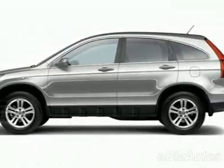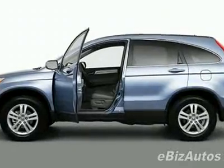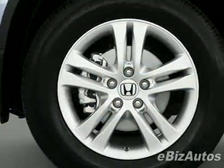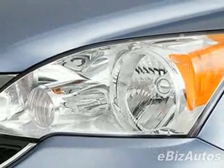Take a look at this new 2010 Honda CR-V EX. For your protection, this vehicle has a full factory warranty. This vehicle gets 21 miles per gallon in the city and 28 on the highway.